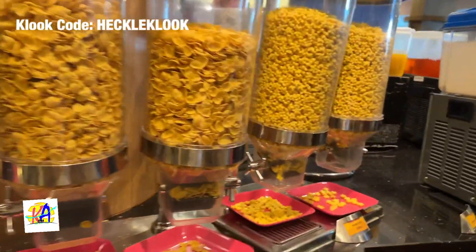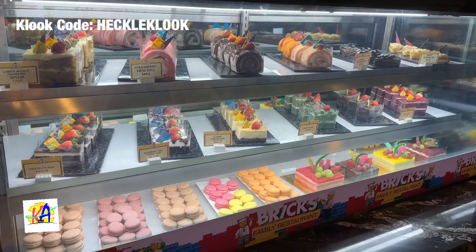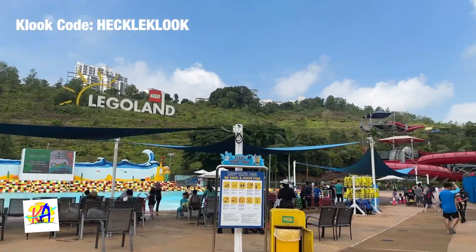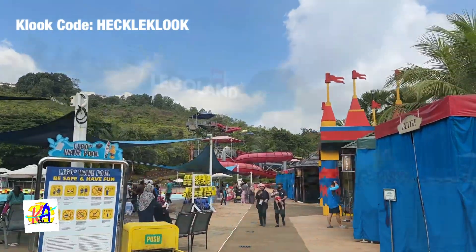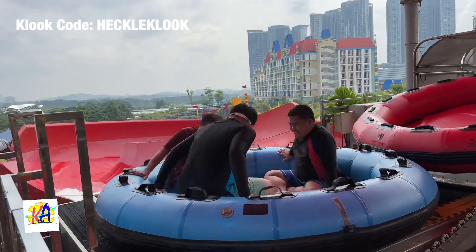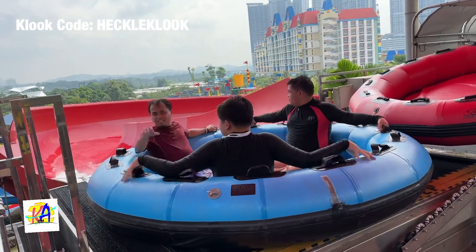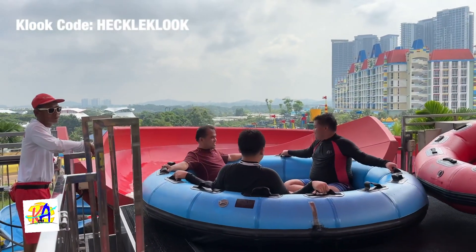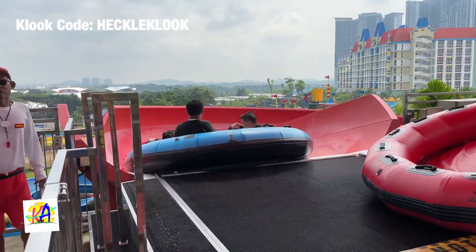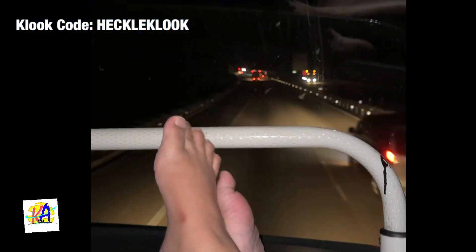Day 6, we had our breakfast at Legoland Hotel and then headed to the Legoland Water Park. We enjoyed swimming and a lot of slides. In the afternoon, we checked out from the hotel and caught a bus going to Kuala Lumpur.